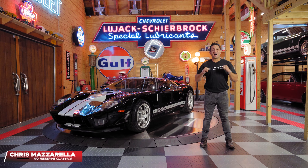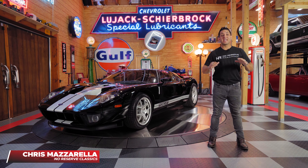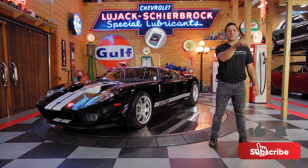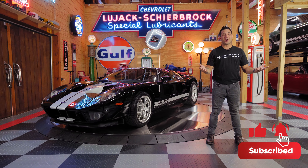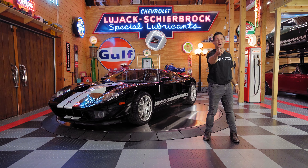Hey guys, welcome back. I'm Chris Mazzarella and you're watching No Reserve Classics. If you haven't done it already, make sure you hit that subscribe button and ring that bell, because you never know — your dream supercar could be in the next video.